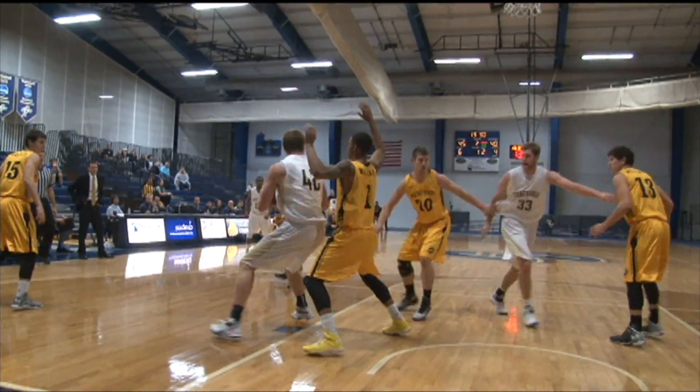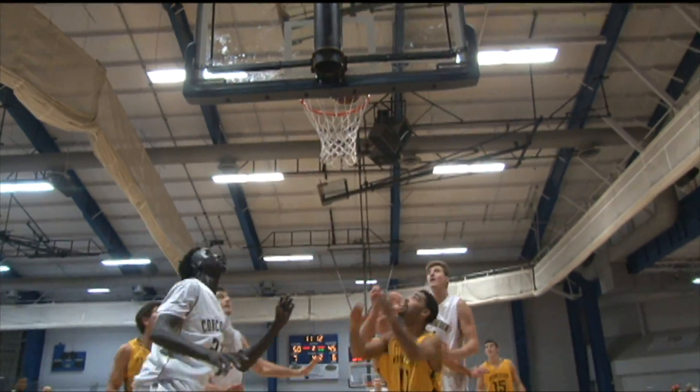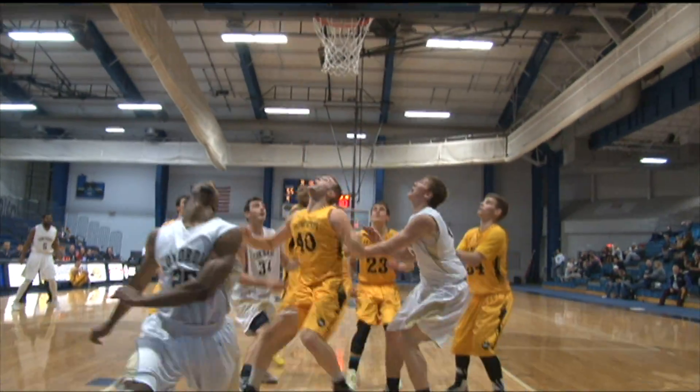Extending that lead early in the second half, Therese Van Pelt with the bucket in transition. Mike Yonke would score as well underneath. Concordia went up 16. Wayne State, though, fighting back. Nune Omot would help the Concordia cause with that putback. But the Wildcats were not going to go quietly.